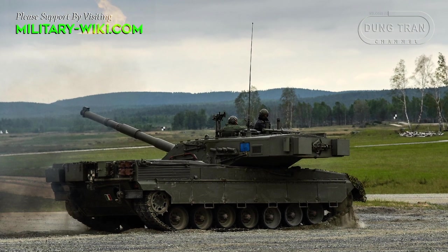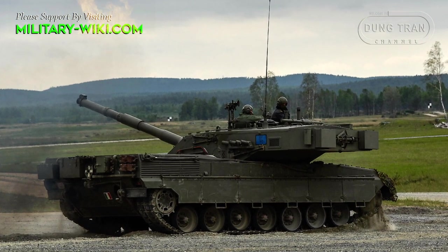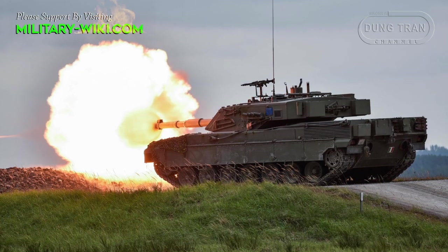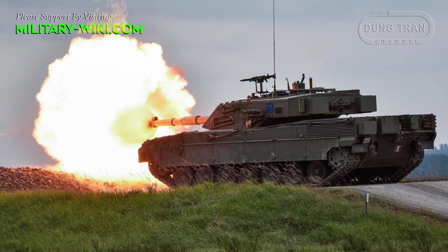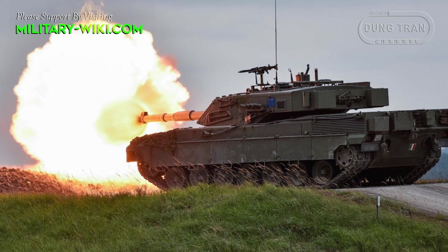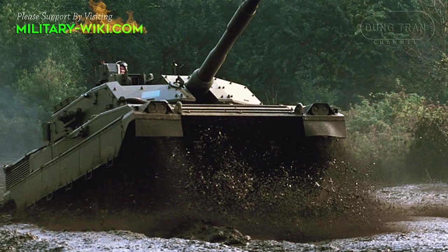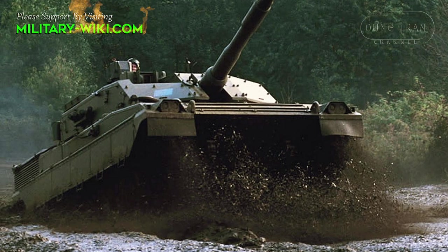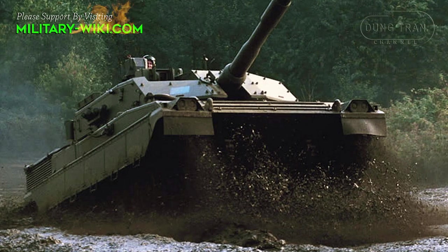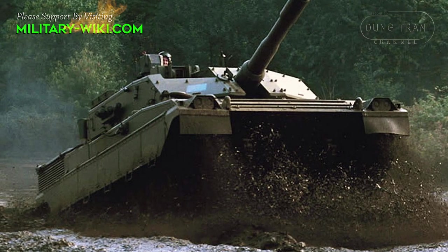The hull frontal glacis is well sloped, but the sides are flat, with a raised rear engine deck starting after the turret ring. The powertrain consists of idlers at the front and adjustable drive sprockets at the rear. There are seven paired road wheels hung by a torsion bar with suspension arms, along with a hydraulic damping system, friction dampers, and four return rollers on each side. The fenders with headlamps protected above and armored side skirts are made of six separate panels.